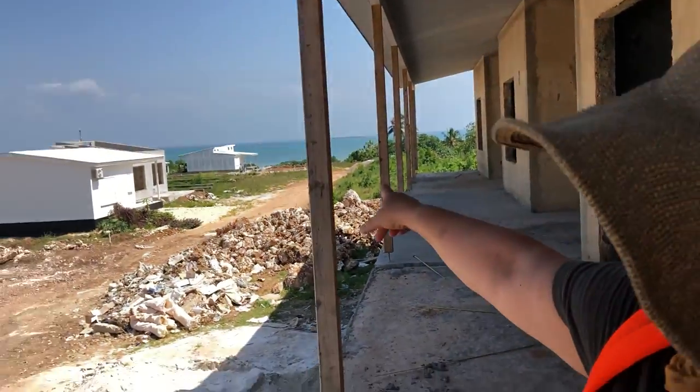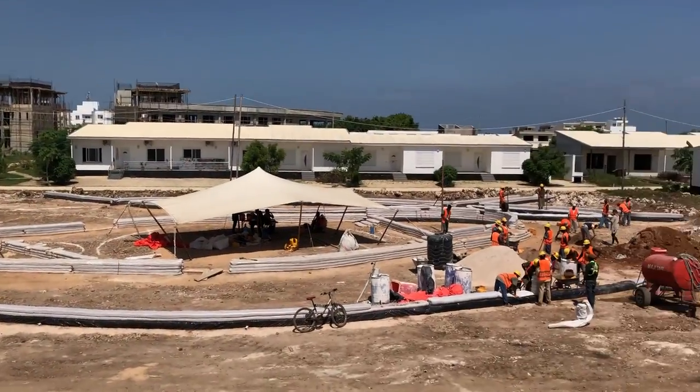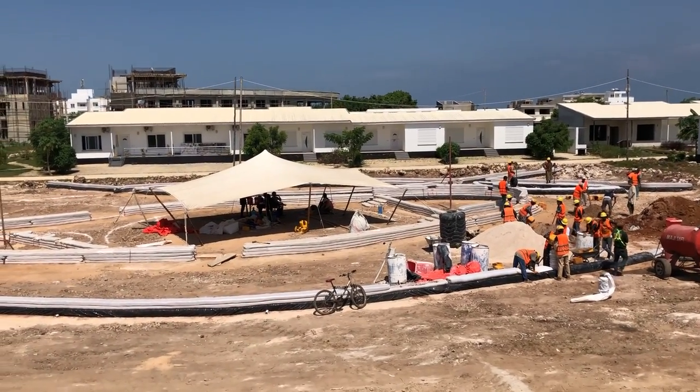Hey there, it's Natalie. I'm here in Fumba Town in Zanzibar and you can see there's the beach that I haven't been to in a week because we're having way too much fun doing this. As you've seen in my previous videos, I'm here on a course to learn how to do super adobe construction.